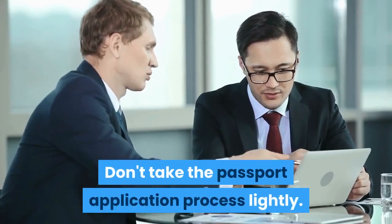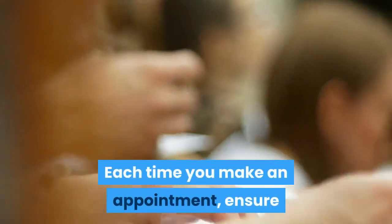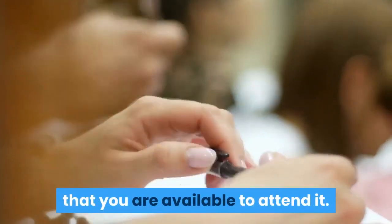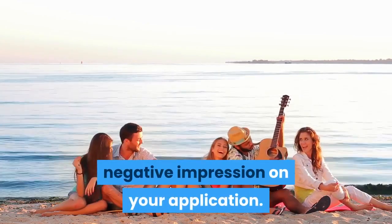Attend the appointment. Don't take the passport application process lightly. Each time you make an appointment, ensure that you are available to attend it. Missing them unnecessarily will cast a negative impression on your application.